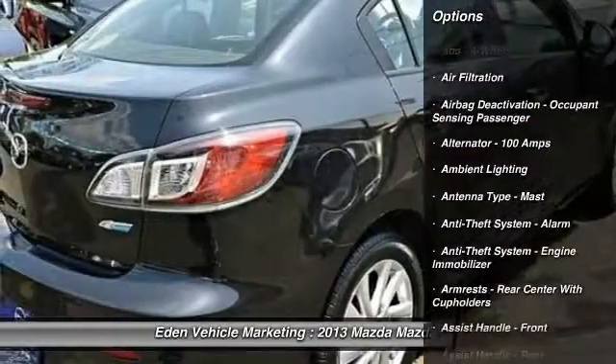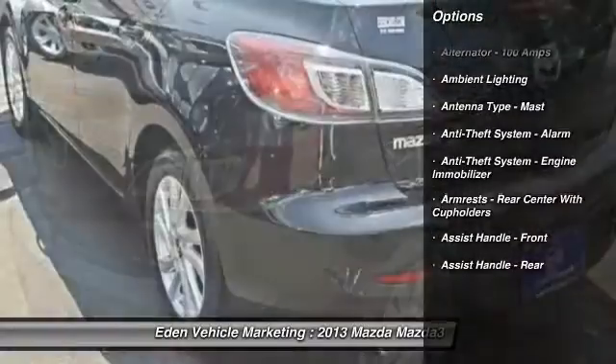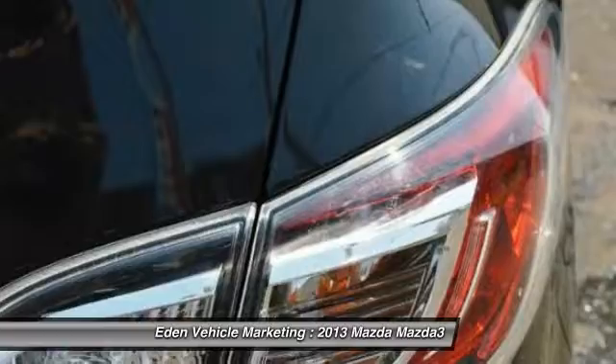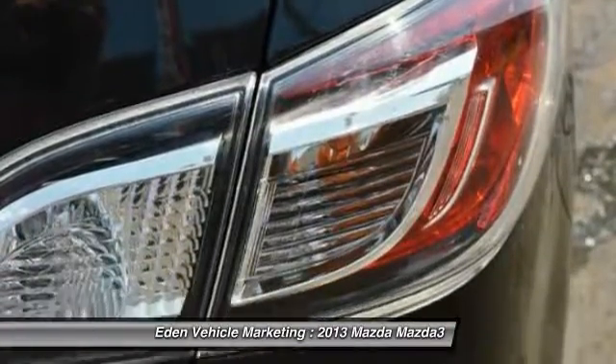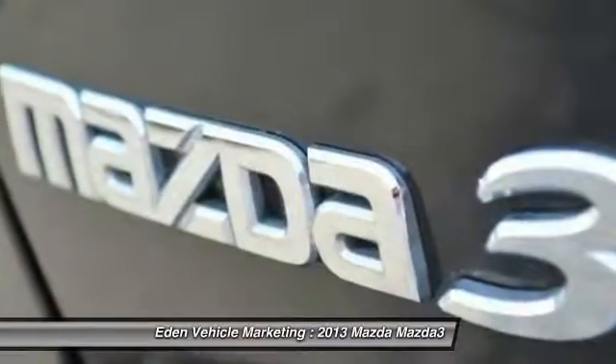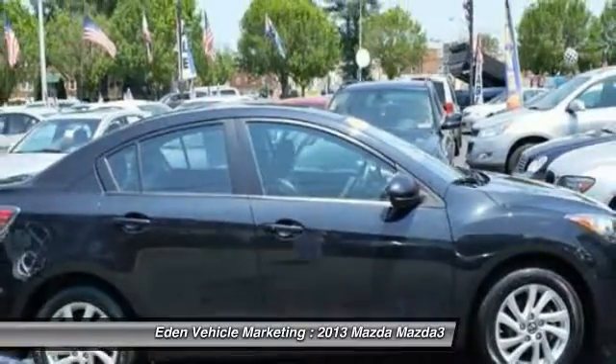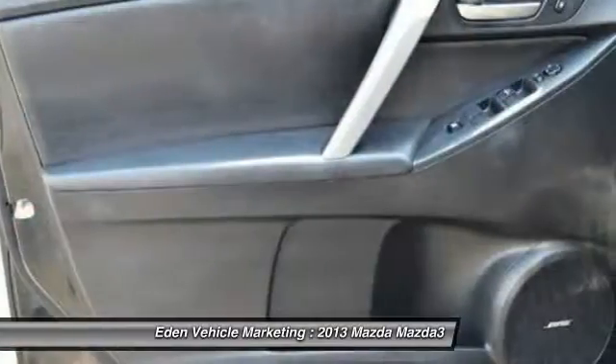Here are some of this vehicle's great options: traction control, power steering, cruise control, AM-FM stereo radio, power brakes, clock, power door locks, power windows, cargo area light, and a single disc in-dash CD player.